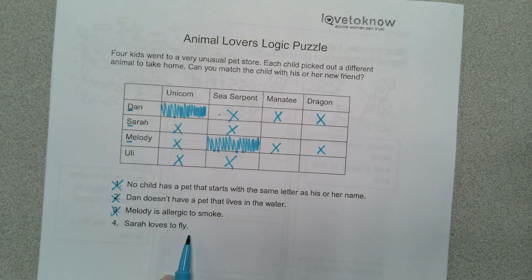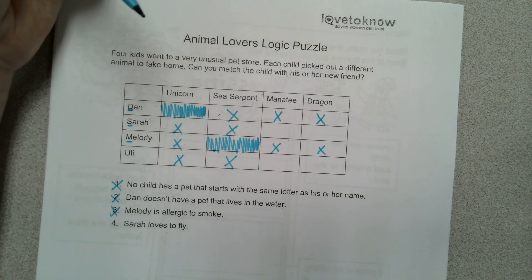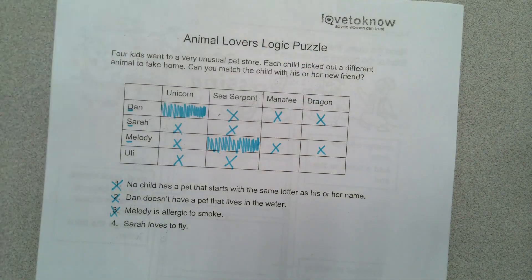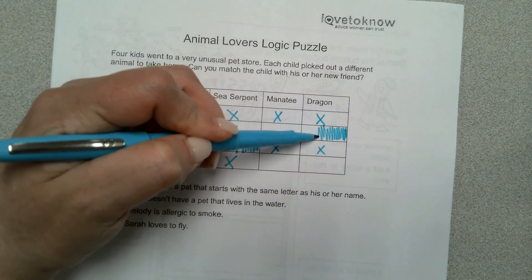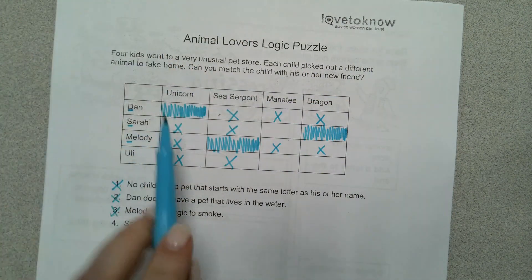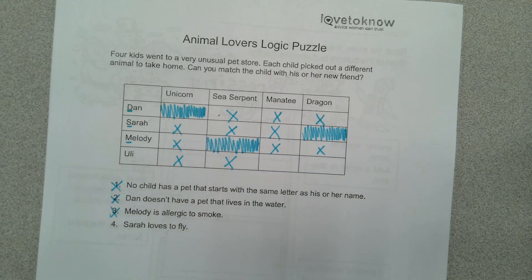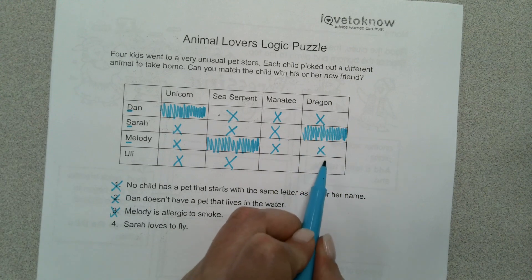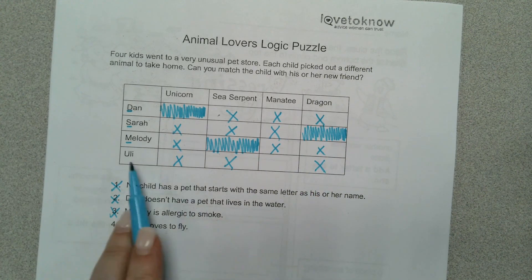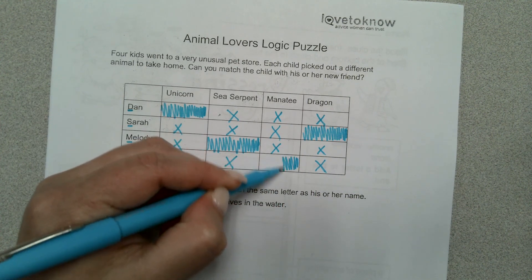Sarah loves to fly. Which animal flies — a manatee or a dragon? Yeah, a dragon flies. So that's what Sarah wants. We're going to color it in. Since Sarah has a dragon, she's not going to have a manatee. And if Sarah has a dragon, can anybody else have a dragon? No. So that only leaves a manatee for Uli.